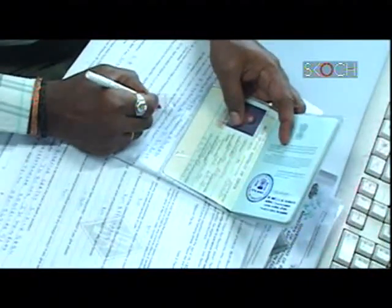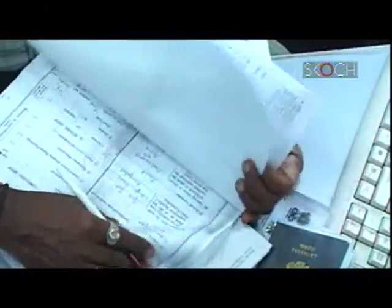Earlier we used to write passports manually, put the photograph onto the passport and paste the signature portion. The system has improved quite a lot. They are so fast and working. You don't have to wait for half an hour or one hour standing there checking documents. It's all been done in a very systematic and very fast way.